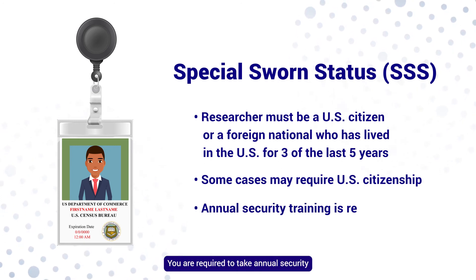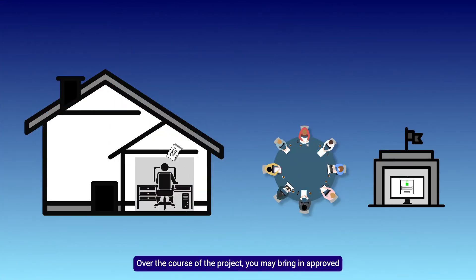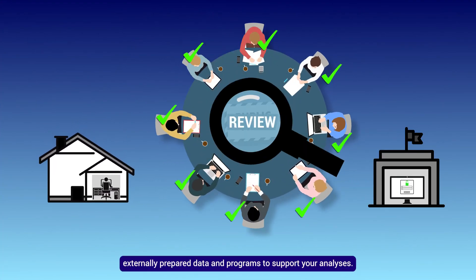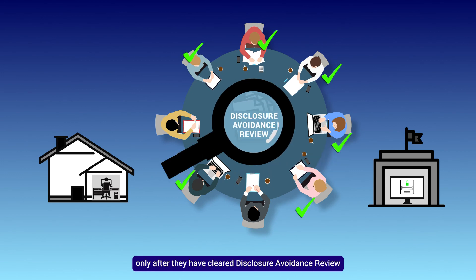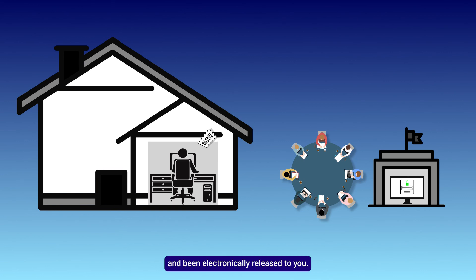You are required to take annual security training to maintain your SSS. Over the course of the project, you may bring in approved externally prepared data and programs to support your analyses. As you complete your analyses, you may take out results and program scripts only after they have cleared disclosure avoidance review and been electronically released to you.